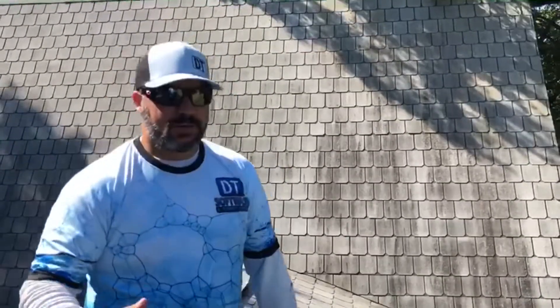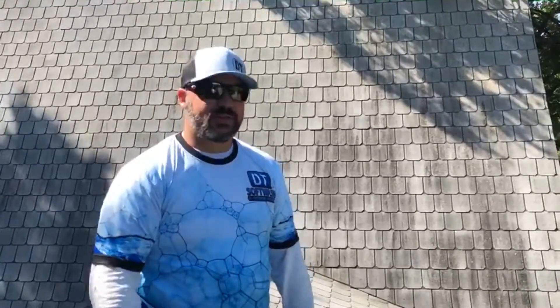So the real estate agent, because it was a hang up for the buyer, she decided to pay us to go ahead and clean the roof. This is not only going to help aesthetically, but also the algae eats away at the limestone in the shingle, ultimately degrading the shingle.